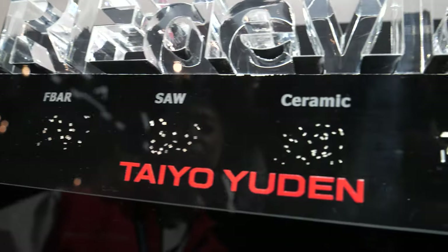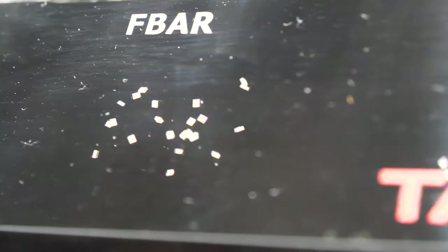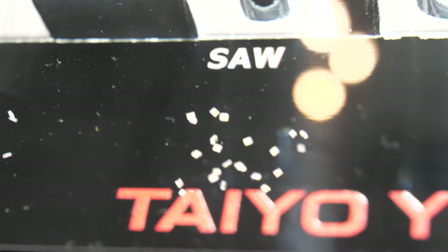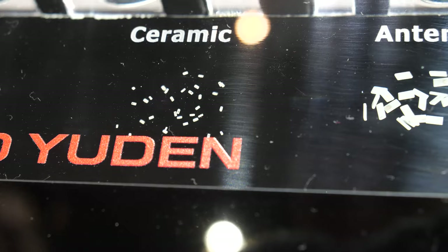This is RF — radio frequency devices. F-BAR, which is a film bulk acoustic resonator, is a type of filtering device. And this is a SAW filter — a surface acoustic wave type. This is also a filter — a multi-layer ceramic type filtering device, used in RF circuit blocks and especially in smartphones.